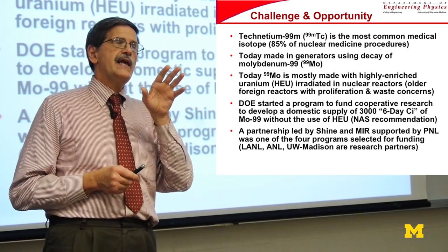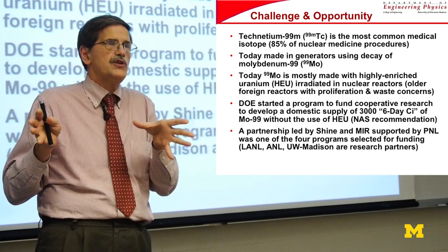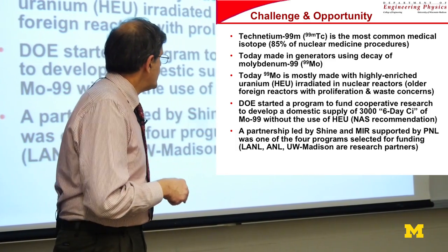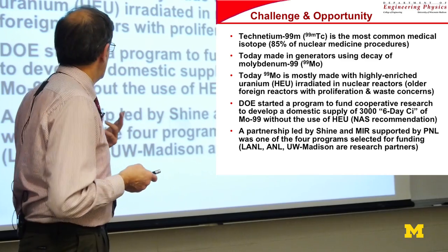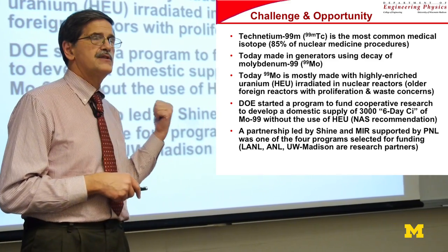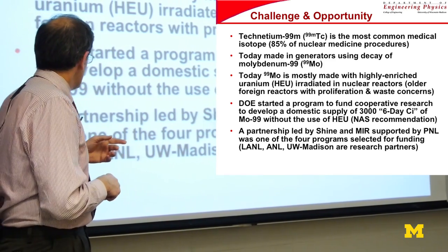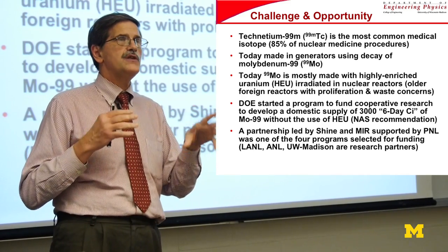Shine and MIR basically put in a proposal with Phoenix Nuclear Lab and won a grant from the NNSA — about $25 million. If you win something with the government these days, it's a 50-50 match, so they have to raise another $25 million. We at Madison were one of the subcontractors. Los Alamos and Argonne, as essentially national laboratories, are going to do some work, and we did some work using similar but non-radioactive materials to look at various aspects.